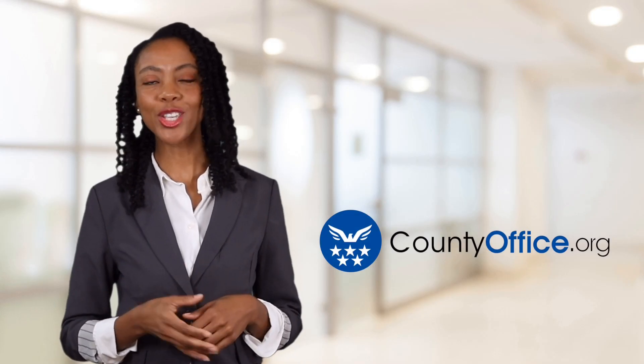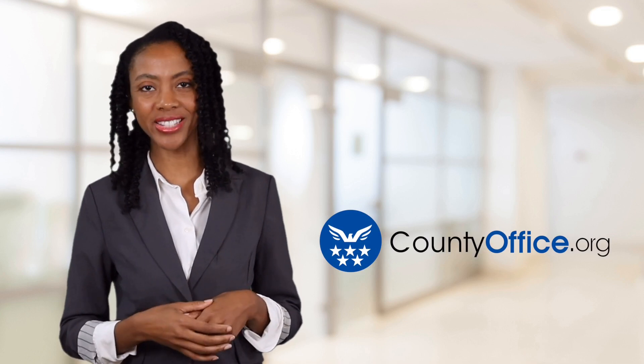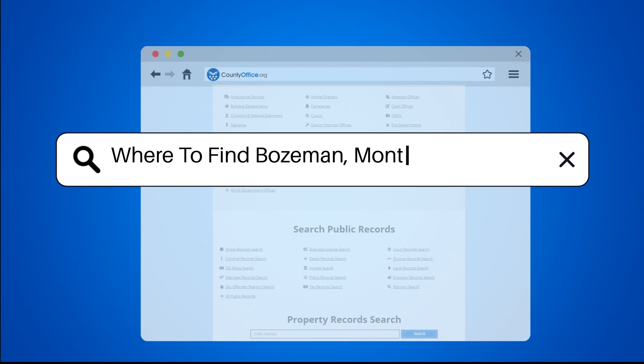Welcome to County Office, your ultimate guide to local government services and public records. Where to find Bozeman, Montana mugshots.